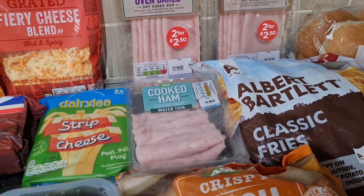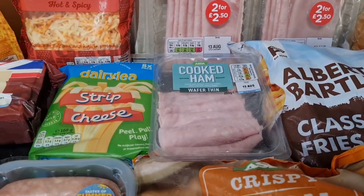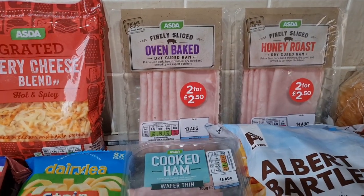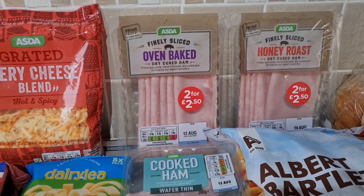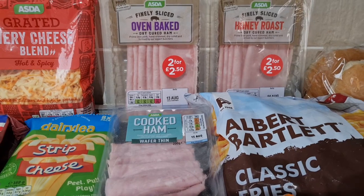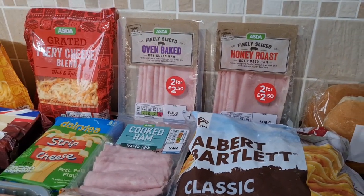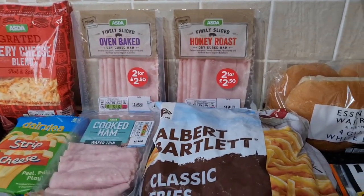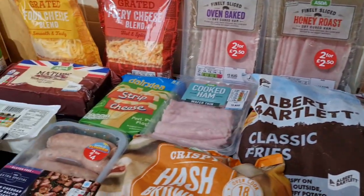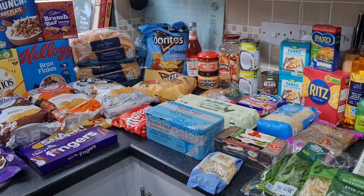Some fries for easy teas for the children — I'll probably do those with the fish cakes one night, or if I'm making something they particularly don't like. Some cooked ham — I thought it was out of stock but it came through. It's got until 15th August on it so that's two weeks, absolutely fine. The oven baked and honey roast ones were two for £2.50. Everyone can have them in sandwiches — or my eldest son if he comes over. That was Asda at £91.94.